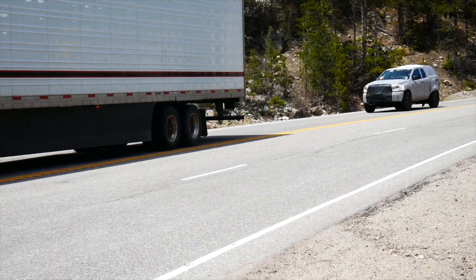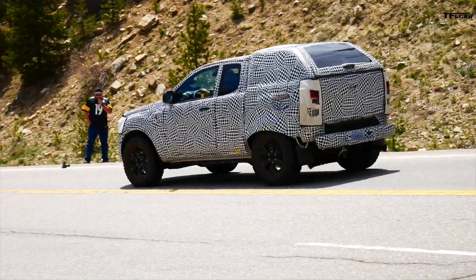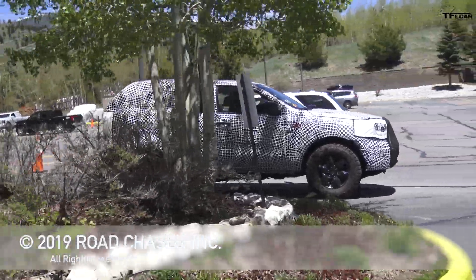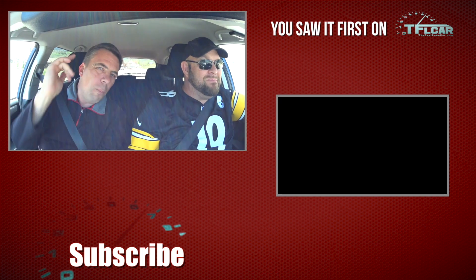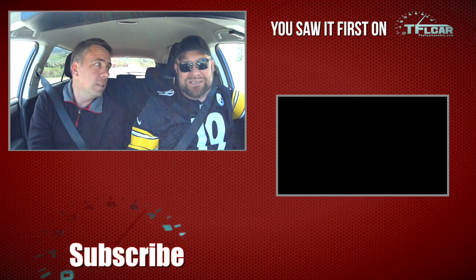It's such a shame we couldn't get a little closer to look at the interior, but I'm pretty sure we'll get that chance another time. The interior is probably all covered anyway since it's an early prototype. It looks like a Ranger with a cap, but it's really interesting to hear the engine startup. Just to see it rolling around was pretty cool — it's happening, they're going to build it! Go to tflcar.com and tfltruck.com for more prototype hunting and real reviews.